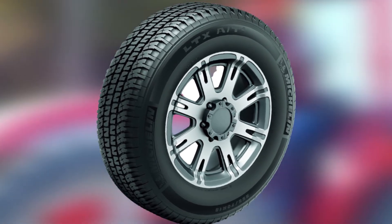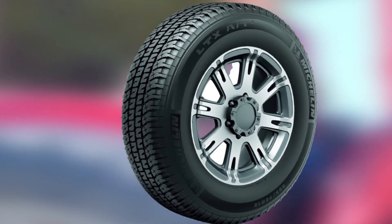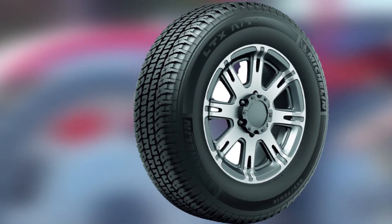However, there have been some complaints that the Michelin LTX A/T2 doesn't perform well in sand and mud. They're also a little pricey compared to some other options on this list.